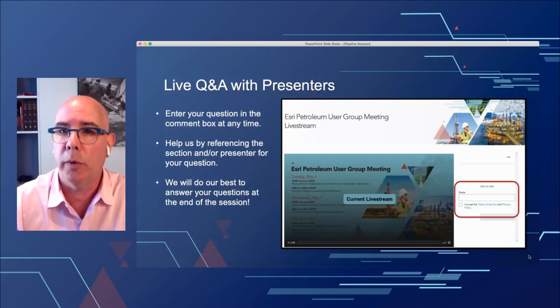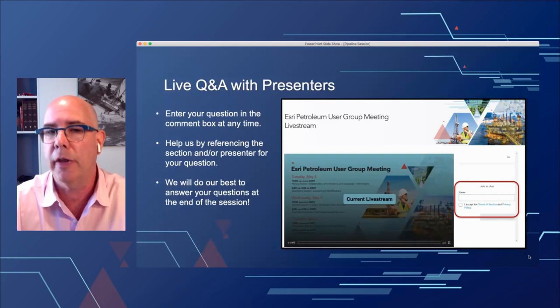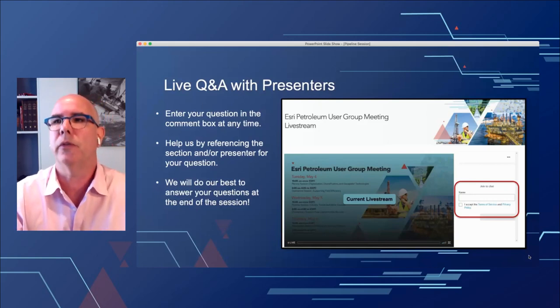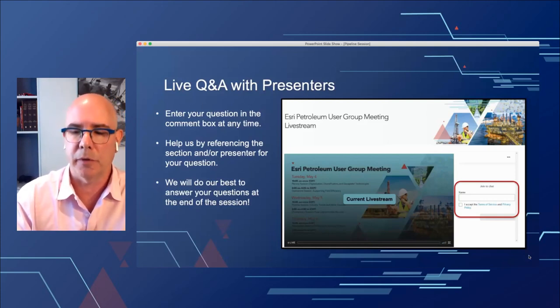We're going to hold off on Q&A until after all the user presentations. We'll bring all the presenters back live and go through a live Q&A. As you're going through the presentations, please jot down any questions in the chat window and indicate which presentation they're for. We have folks in the back end collecting all questions and feeding them to me as moderator, so please take the time to do that.